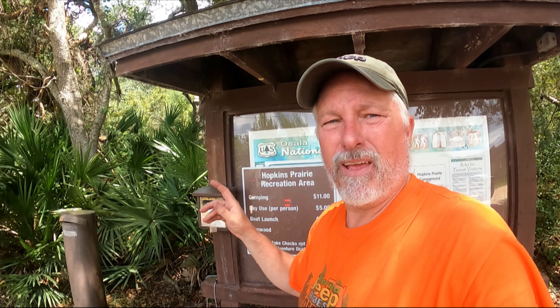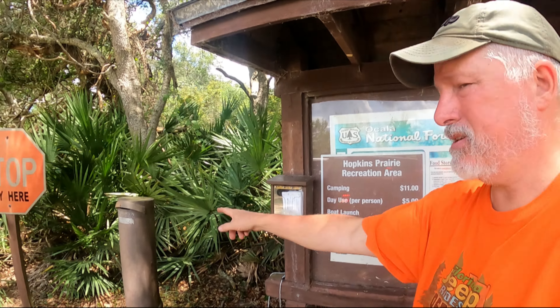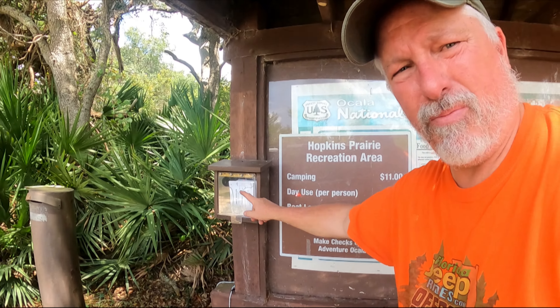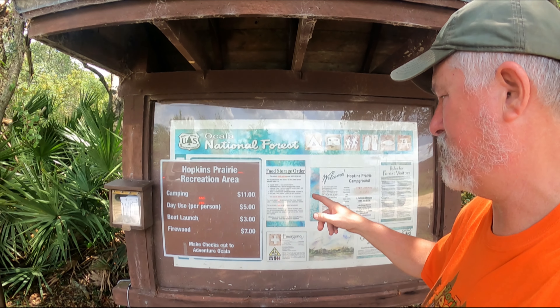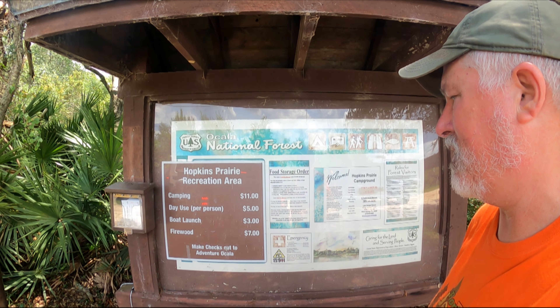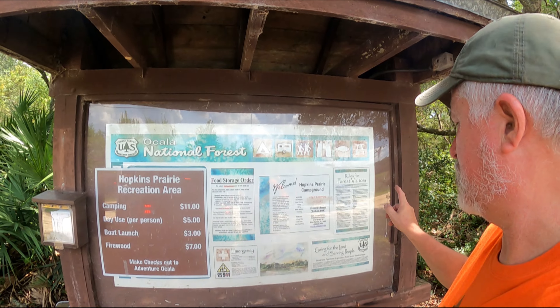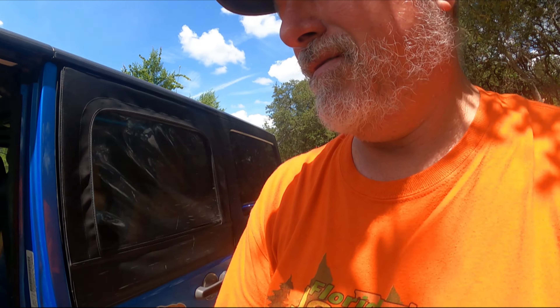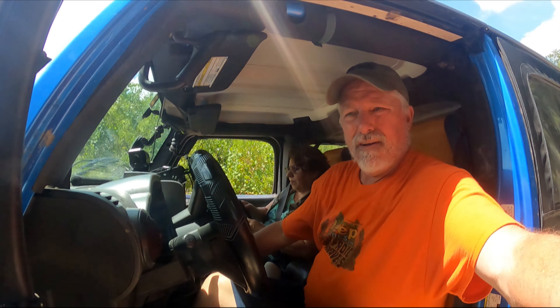Hopkins Prairie has a campground. You can pay here — drop it into the pillar, get the envelope out of the side. Hopkins Prairie Recreational Area: camping $11, day use per person $5, boat launch $3, firewood $7. You can make your checks out, but you can also usually book these online. We're going to proceed on and head down the side of Hopkins Prairie.